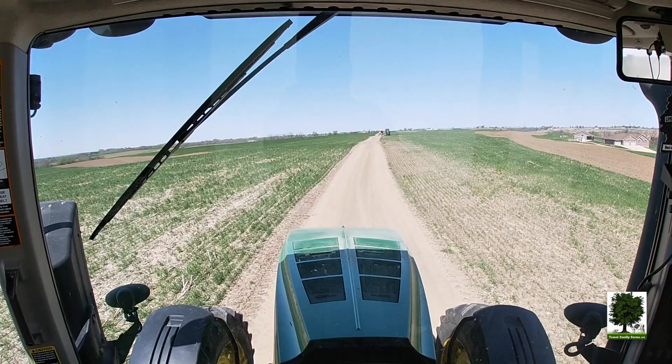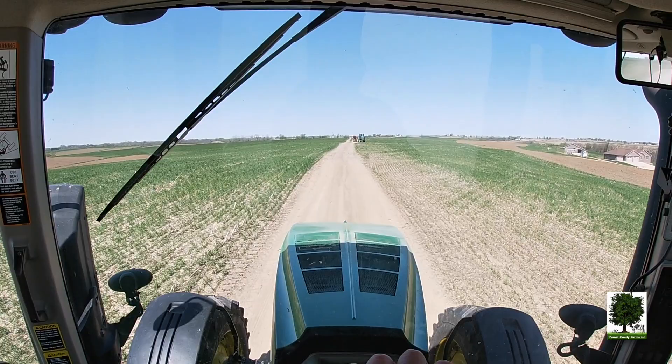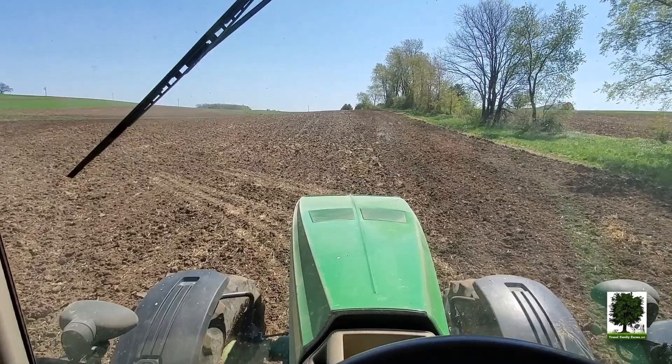Got about 38 acres of nitrogen stuff to plow under. Got about three spreaders going too, getting all the pen pack and the bed pack and all the manure hauled on it so we can work that in too. This field I'm in right now will be in corn.